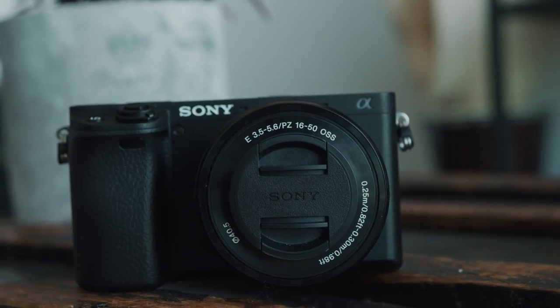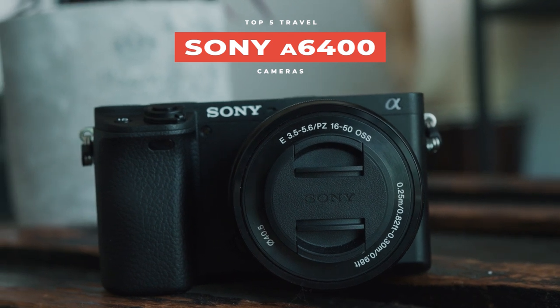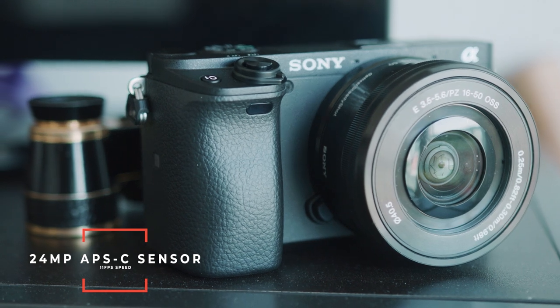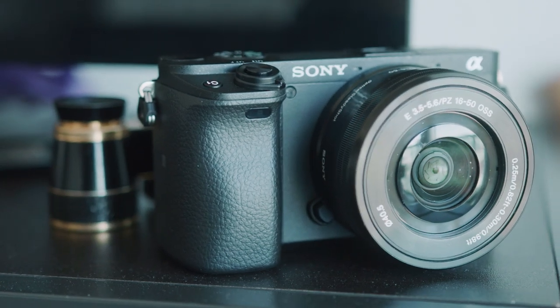Camera number one — I thought it'd be fun to start this list with a camera that's super flashy and the most technically advanced on the list. It's kind of like the Iron Man of cameras, but without the personality issues. This camera has a 24-megapixel APS-C size sensor with 11 frames per second in photo mode with a very high raw buffer. It's pretty impressive.